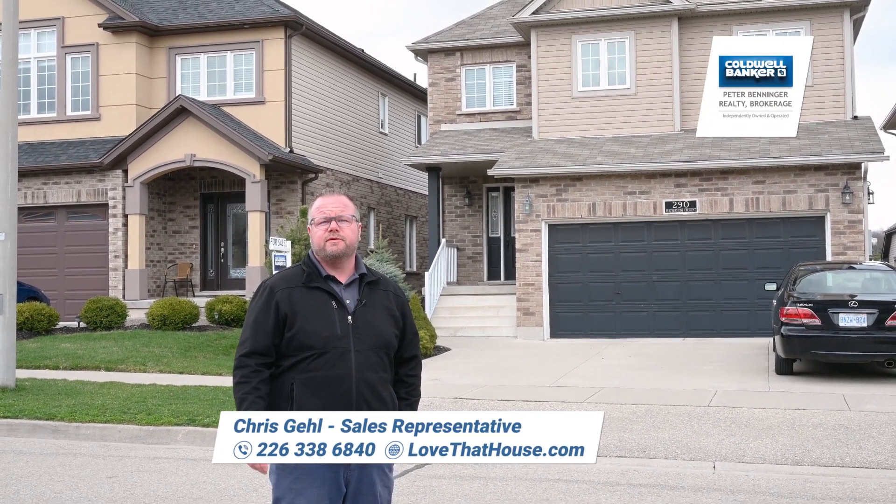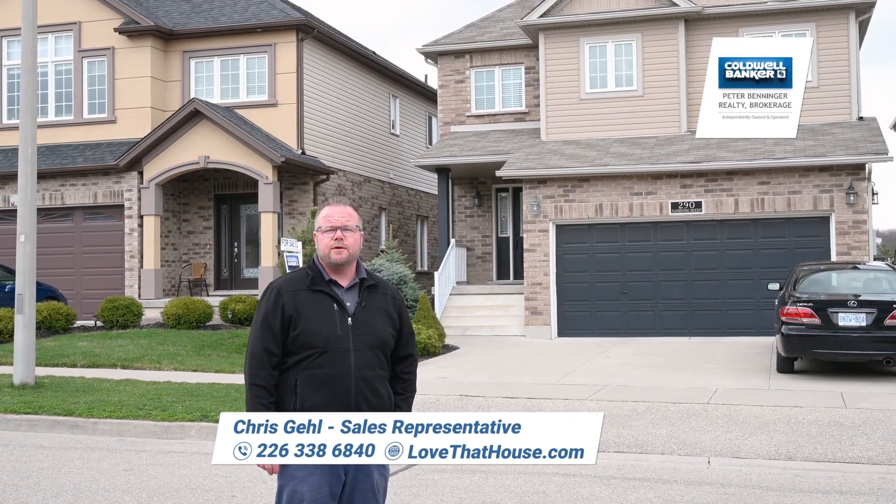For more information or your private viewing, give me a call today or visit lovethathouse.com.